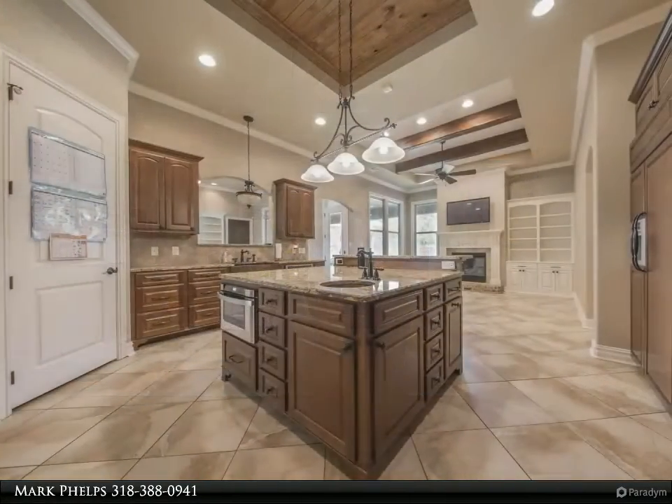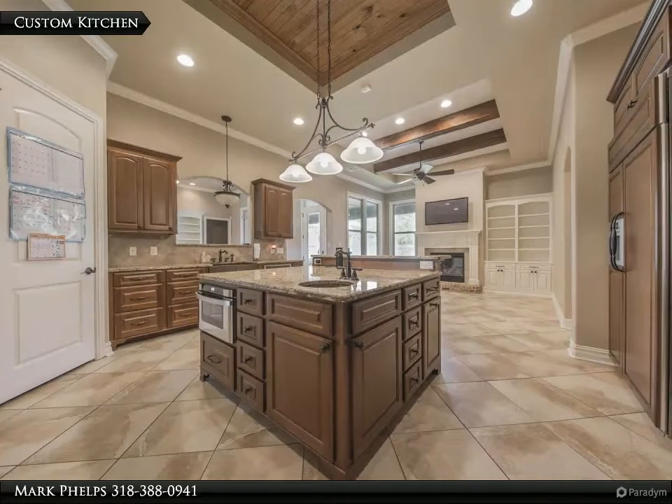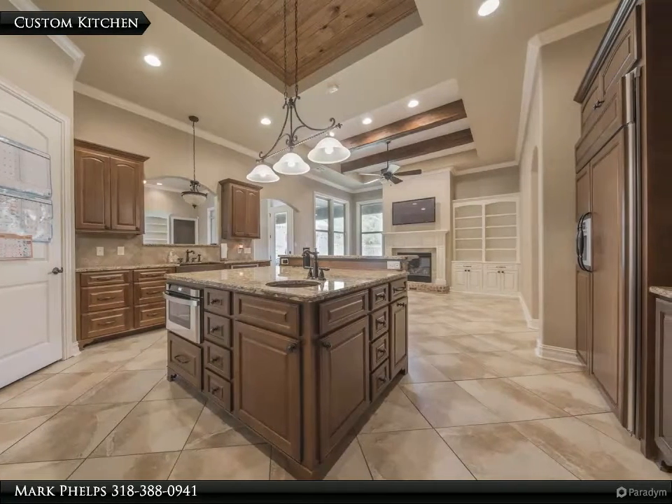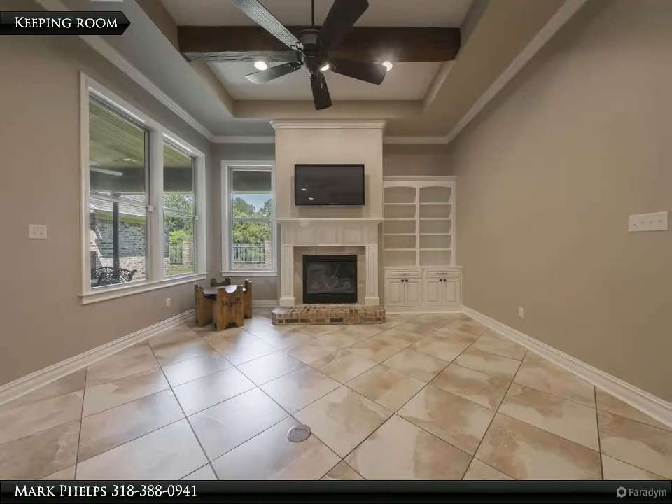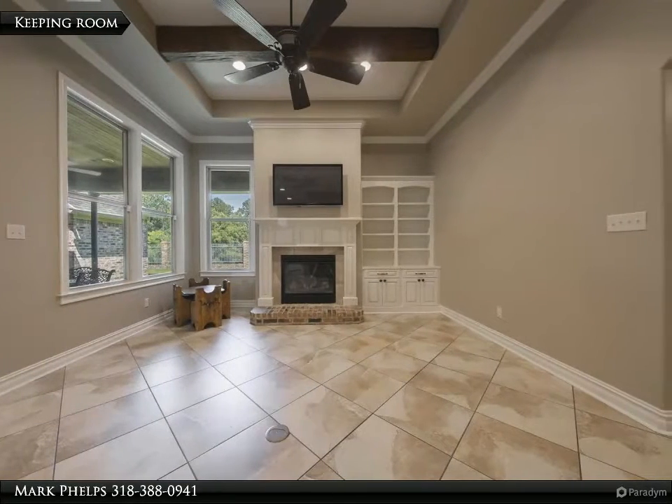Custom built and situated on 1.2 acres, this custom built home has 4 bedrooms, 3.5 bathrooms, and a large covered patio which makes entertaining family and friends easy and delightful for all.